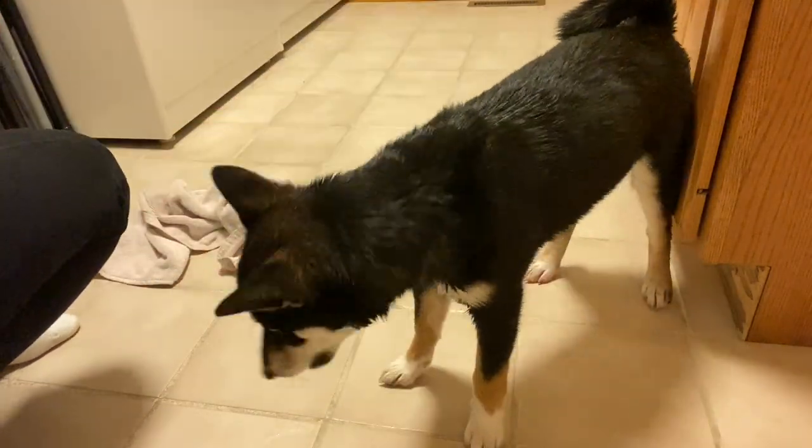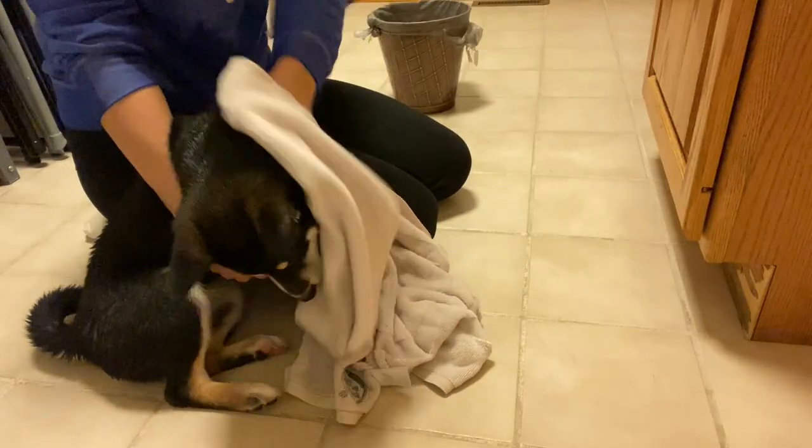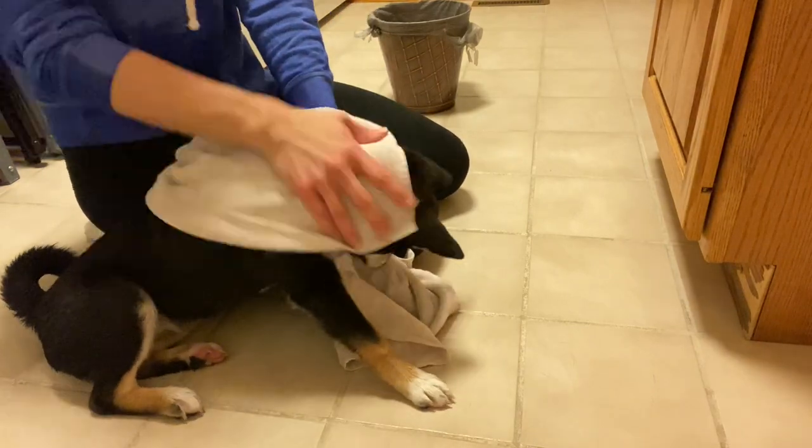Also remember to give those puppies some treats so that they think of a bath as a spa treatment and not as something bad.